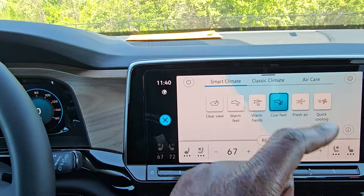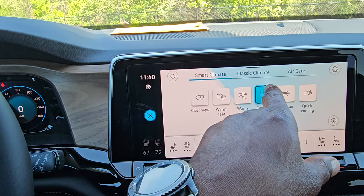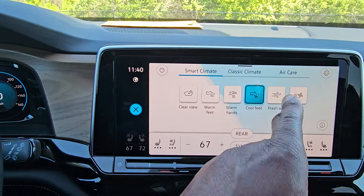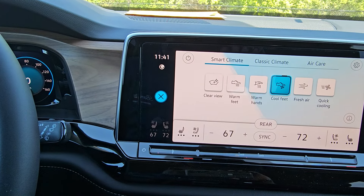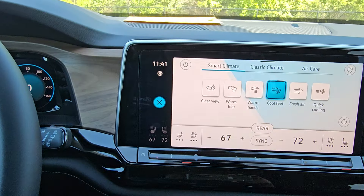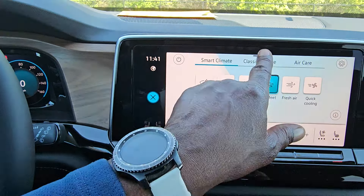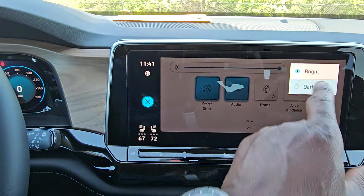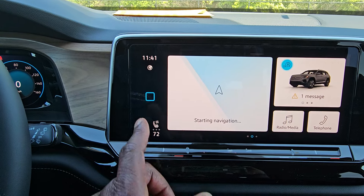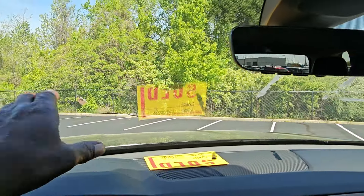You can go back to climate control and smart climate — there's the tile for cool feet, and a black line will show progress over the blue line. Available preset options include fresh air, quick cooling, warm hands, warm feet, and clear view. Remember, you can speak to the car for all of these. You also have gesture control — swipe down or up — and you can toggle between bright and dark display modes.